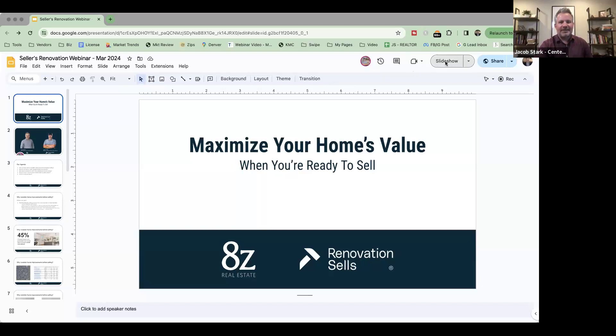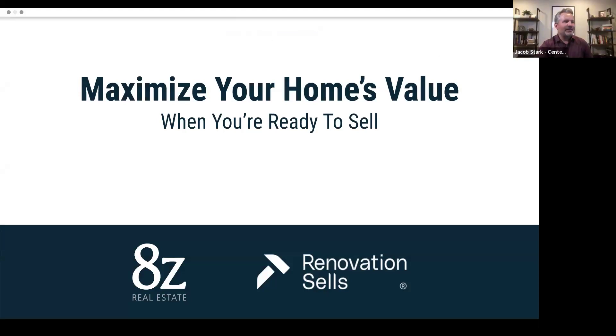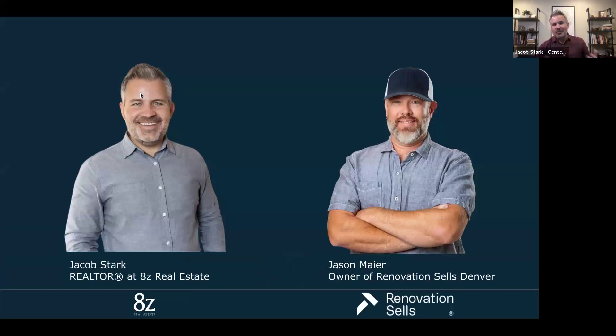I'm Jacob Stark, a realtor with HC Real Estate. I got into real estate via investing — doing flips and rentals with business partners, eventually getting into short-term rental. That definitely gave me a really good experience getting into being a full-time realtor, because I've got a lot of experience in how you build value for buyers and sellers. That's something Jason and I have really clicked on, since he's got some similar experiences too.